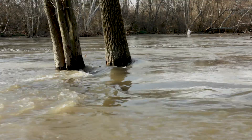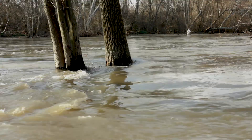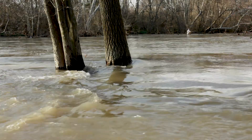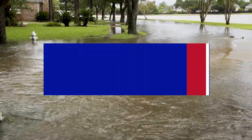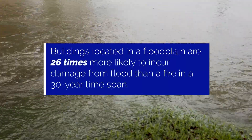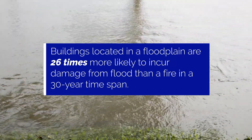The Federal Emergency Management Agency, or FEMA, maps these areas for flood insurance purposes through the National Flood Insurance Program. Statistics show that homes and buildings located in a floodplain are 26 times more likely to incur damage from a flood than from a fire during a 30-year span.